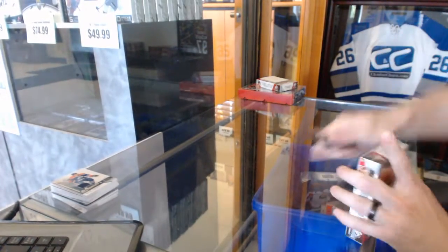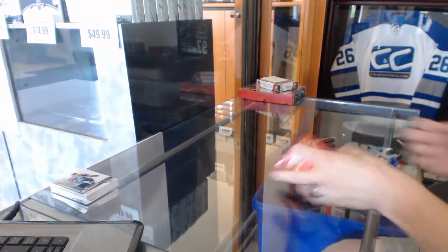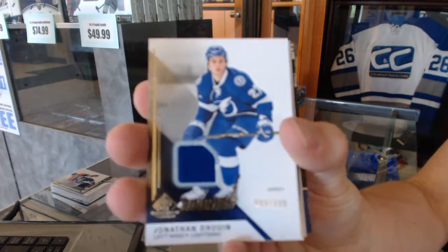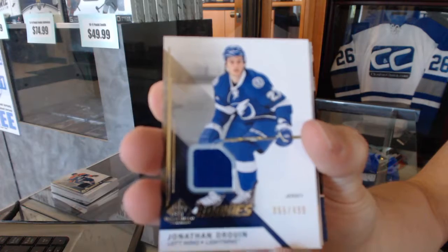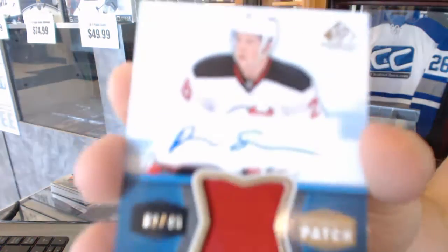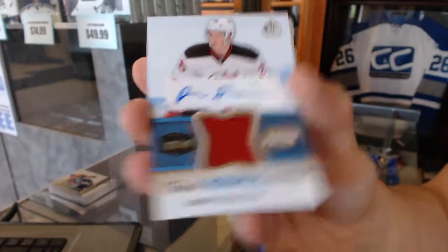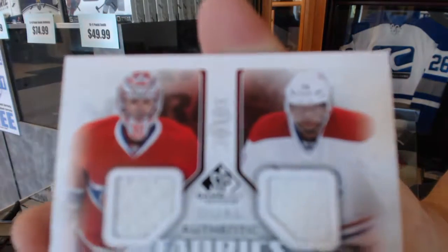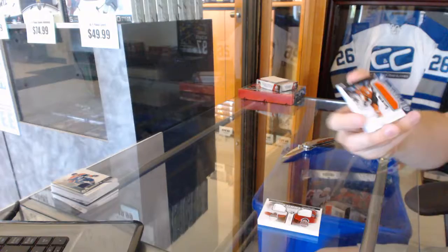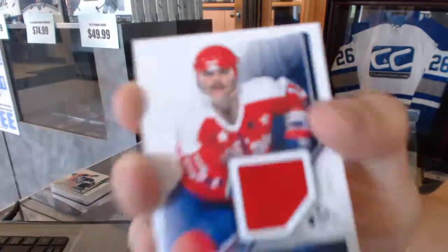Now on to the second box of SP Game Used. We've got a rookie jersey numbered to 499 Jonathan Drouin, a one-color Inked Rookie Sweaters patch and autograph number 2 of 49 Damon Severson, an Authentic Fabrics Duel of Carey Price and PK Subban, a Stadium Series jersey Ben Lovejoy, and an Authentic Fabrics of Mike Gartner.